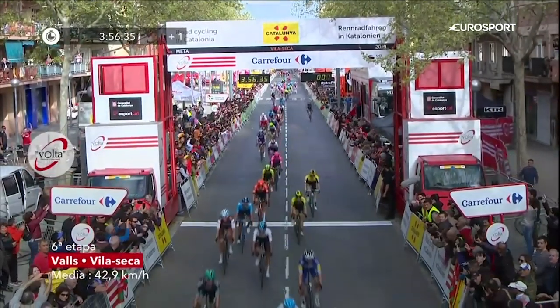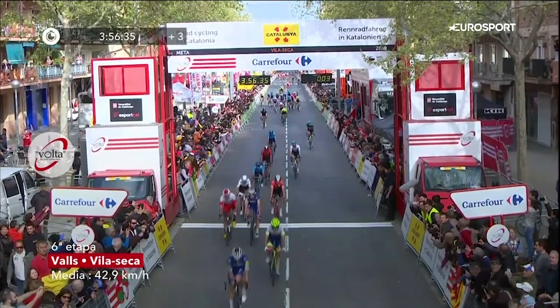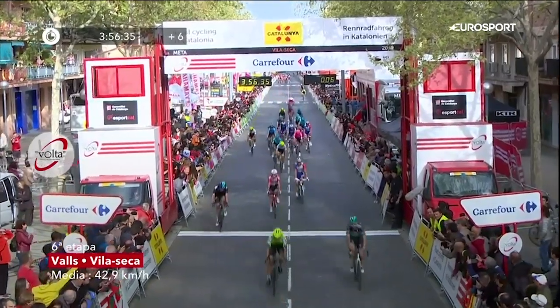Is he going to get there? Oh, I think Matthews just made it. Yes! Wow, that was very, very tight. They were boxing each other all the way to the line.